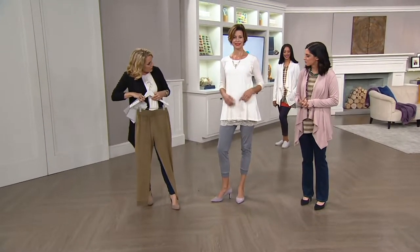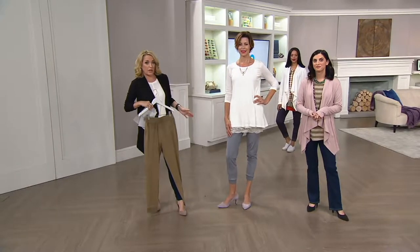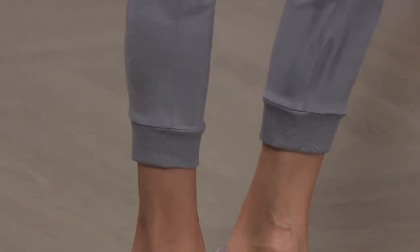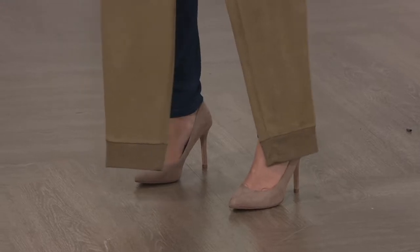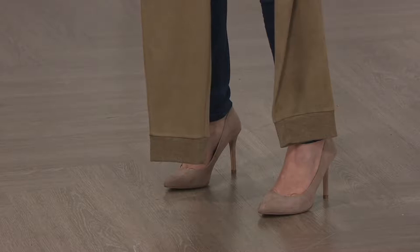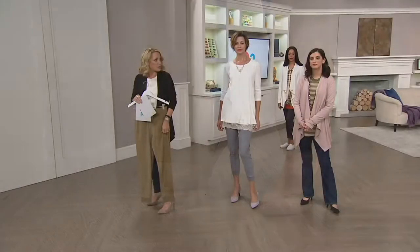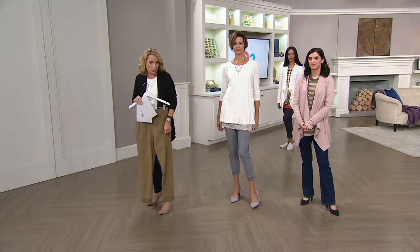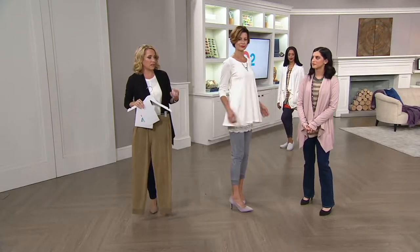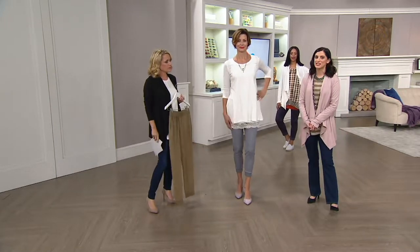Anya is 5'10", so they are coming up about a couple of inches above the ankle on her, but they look great like that. That's what's great about a jogger pant — you can wear them at any length. On myself at 5'3", they are a little bit longer. You can zhuzh them up easily. The nice part about the bottom — it's not a super tight bottom, so it's not going to be uncomfortable. Sometimes we see jogger pants and wonder about the line around the ankle, but I don't think that's a worry here.